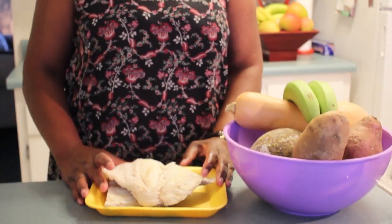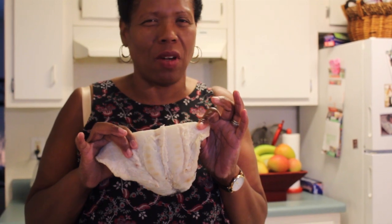Today I'm gonna make some salted cod fish. Before I can cook this, it has a lot of salt, so I have to either soak it or boil it to get the salt out. I'm gonna boil it because to soak it takes a very long time — I would have had to start earlier today. So I'm gonna boil it and then come back to show you the next step.